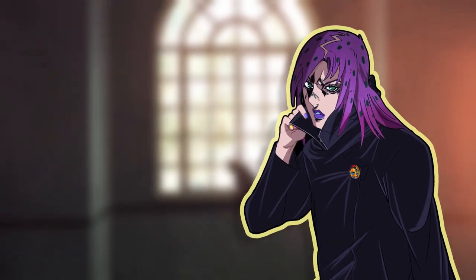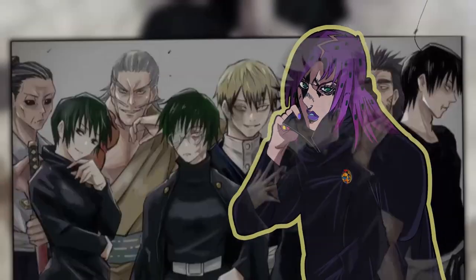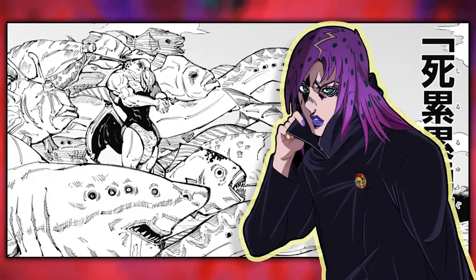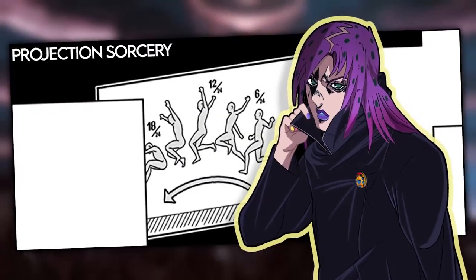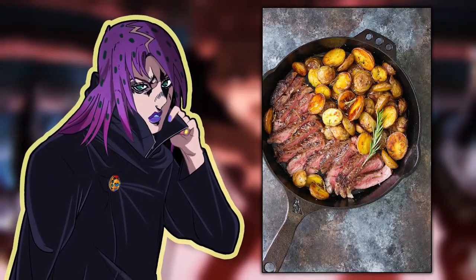Hey everyone, Diavolo here and in today's video we're going to be going over one of the inherited techniques passed down in the Zenin family. This technique was first seen in the battle between Naobeta Zenin and the special grade curse Dagon. This technique is called projection sorcery, or more well known as the FPS technique.